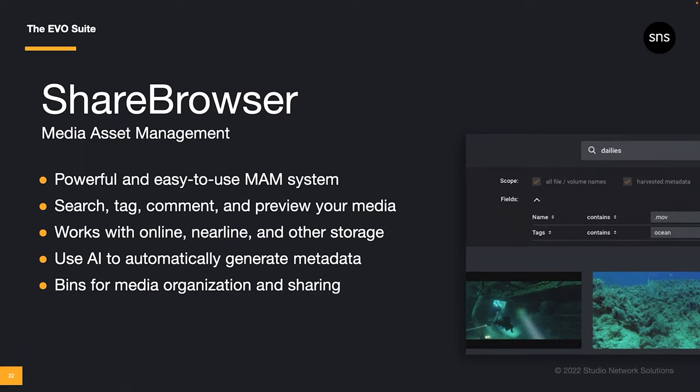ShareBrowser is the window through which most of your production team will experience this workflow. Editors and creative talent use ShareBrowser to interact with their files — searching, browsing, tagging, commenting, viewing, and managing the media and project files. Keep in mind, ShareBrowser can index all of your network storage, not just the files on your Evo. Even the contents of an external hard drive that's been indexed and then unplugged and put back on the shelf can be previewed, tagged, and searched in ShareBrowser. It's a powerful and easy-to-use MAM that unlocks extra value across your entire media storage infrastructure.